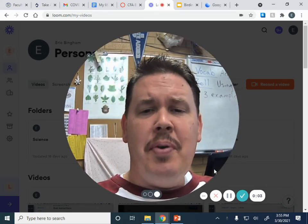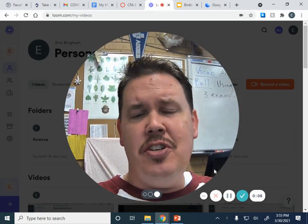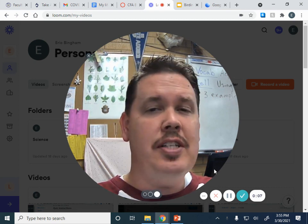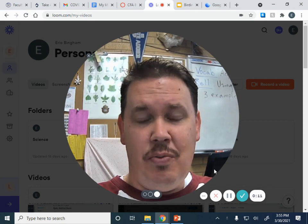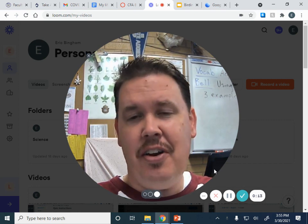Hi, welcome back to Birding with Bingham. Today we're going to do session two of Great Birding Spots in Cache County. We're going to go over a few more spots that you can find cool stuff happening here in the valley.